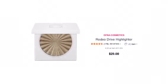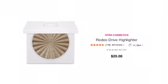From Ofra Cosmetics, we have the Rodeo Drive Highlighter. And if you have not tried their highlighters, they are amazing.